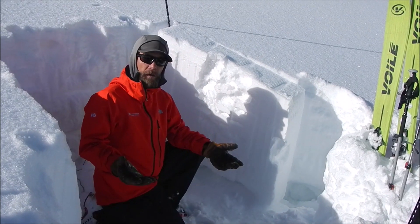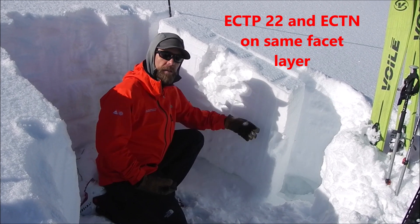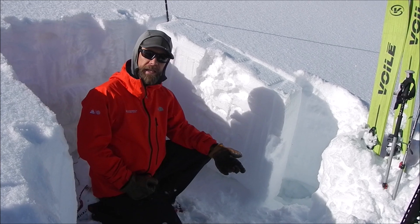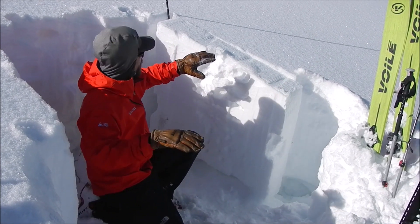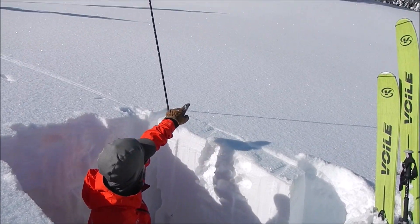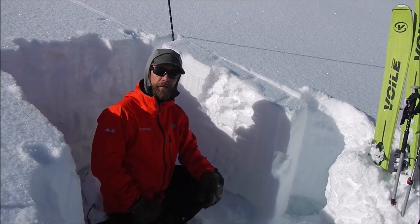We did a couple of extended column tests — one test propagated on these weak facets, the other didn't. A member of our group stepped off his skis and this whole slope right here collapsed after we did both extended column tests. We actually noticed some cracks all the way up to the trees above us. We then decided to do a PST.